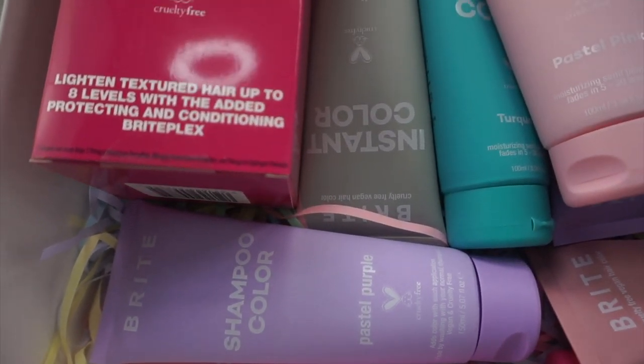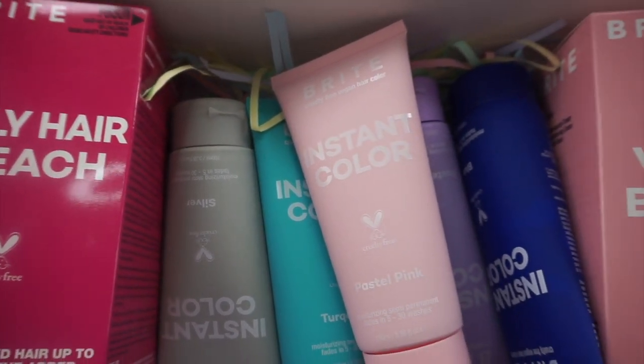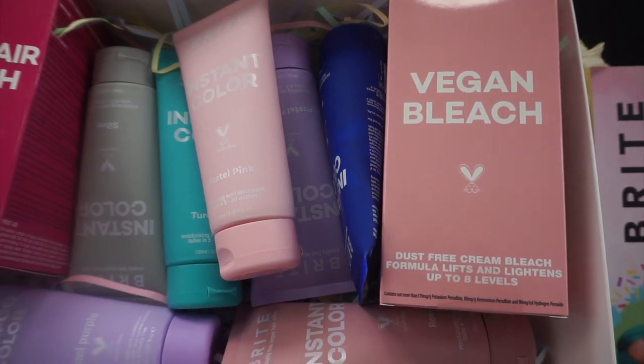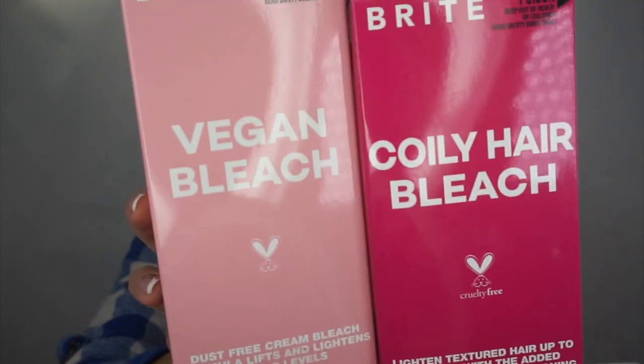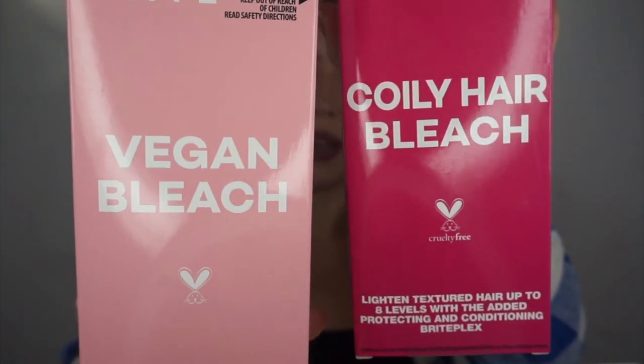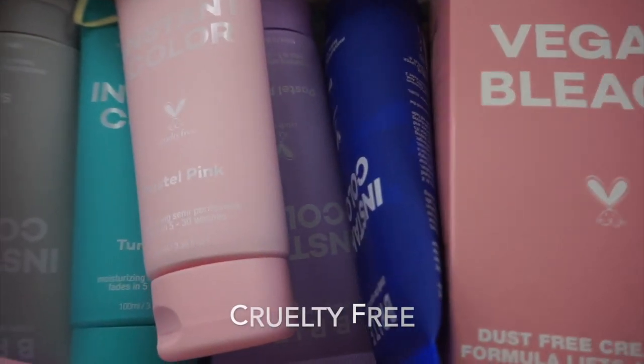This is what I have in here – basically all different hair tints, because it washes off. It's not permanent color or anything, it washes off in like five to thirty washes. I have so many gorgeous pastel colors! I actually got even a bleach kit in here, for normal hair and for curly hair. I don't really need this because my hair is bleach blonde anyway. By the way, it's all vegan and cruelty free – it's an Australian brand.